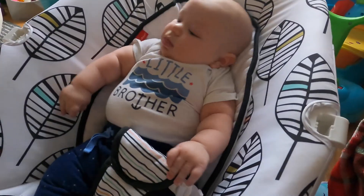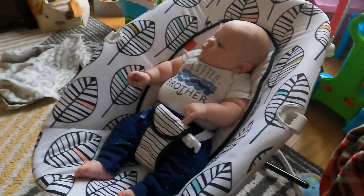Don't forget to subscribe and give us a thumbs up. Have a great day. Bye!